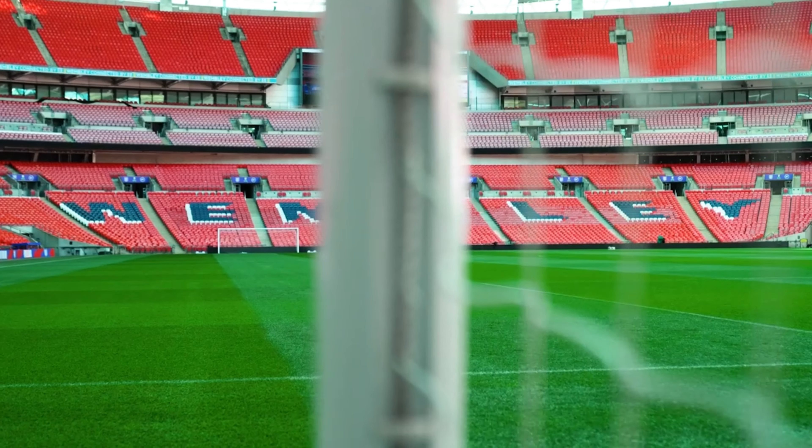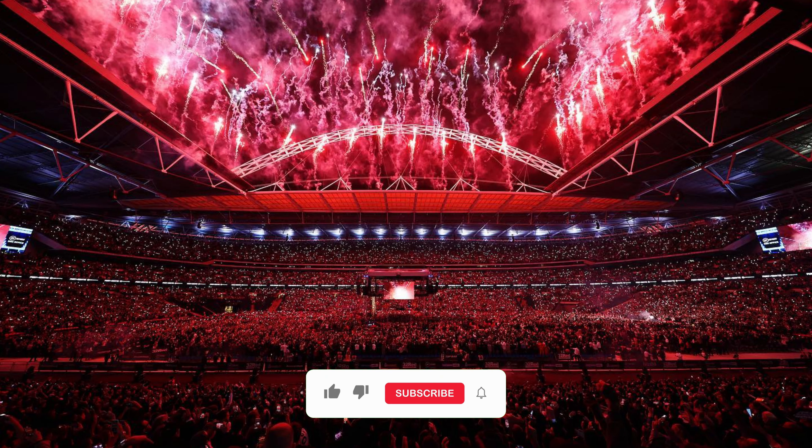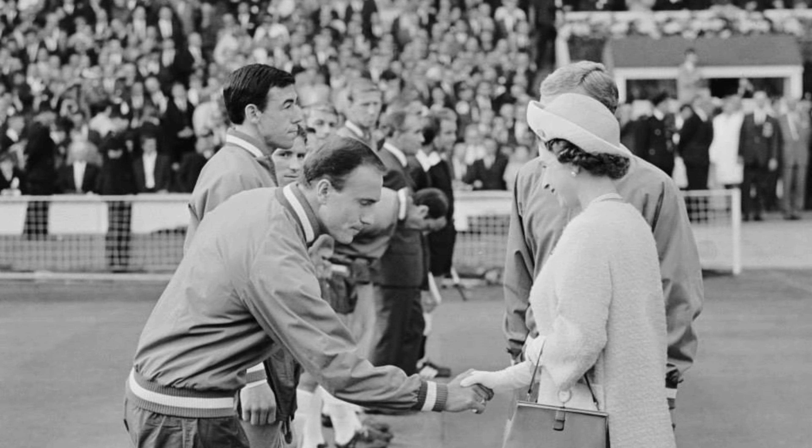Now, let's take a tour of the stunning Wembley Stadium. With a seating capacity of 90,000, the stadium boasts three tiers of seating, providing fans with an unparalleled view of the action on the pitch.